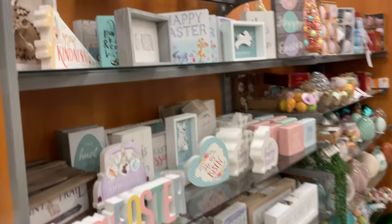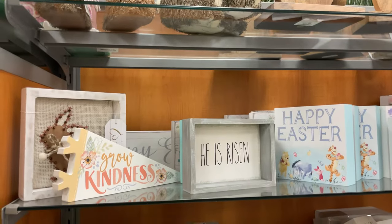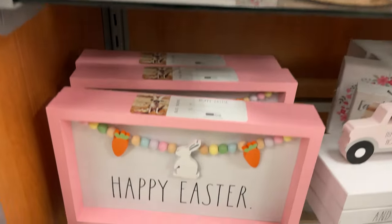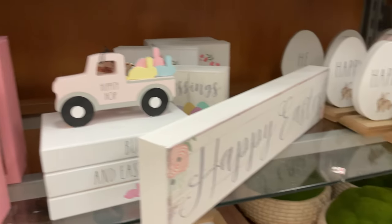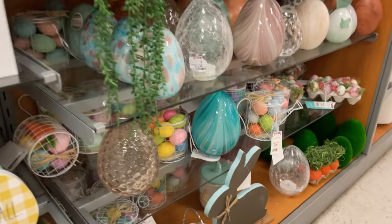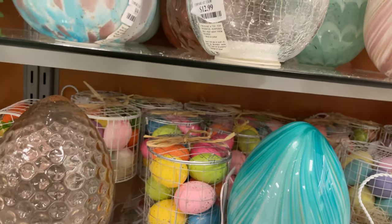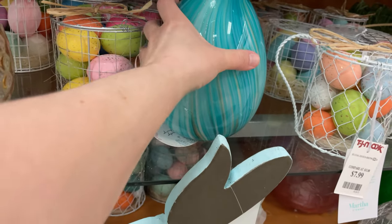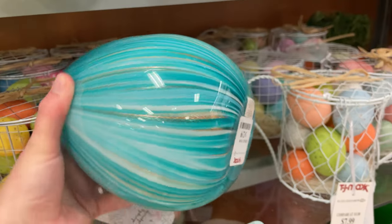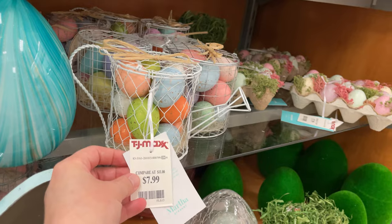So many different ones to choose from — look at that one up there, so cute! 'He Has Risen,' 'Happy Easter' — really cute little trucks and 'Hippity Hoppity.' Then they have glass blown eggs — these are gorgeous! This one's $12.99, this one's $10. I really like this one, it's so pretty. The big one is $12.99 and these are really cute for decor at $7.99.